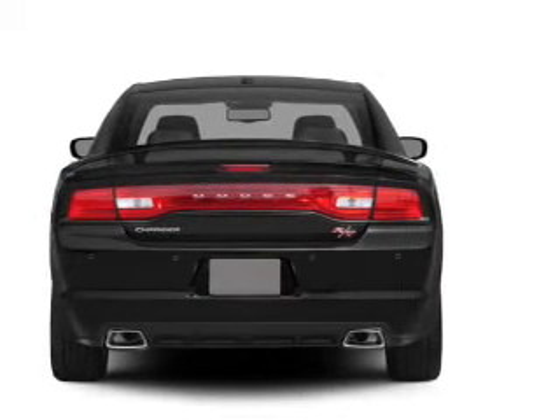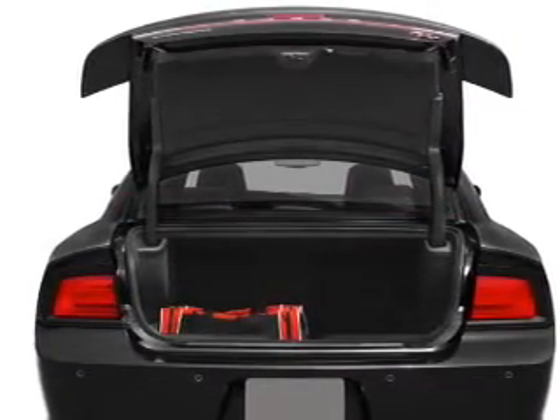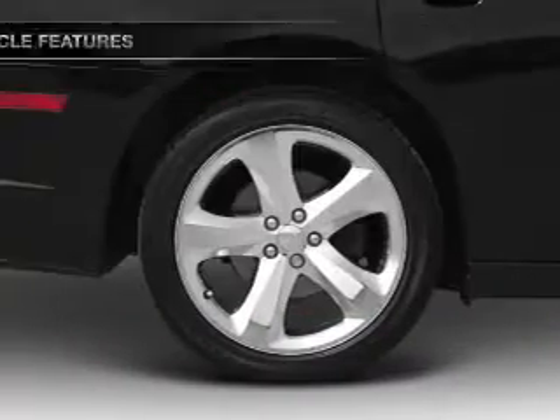Heated seats offer comfort in cold weather. Let the sunshine in with a sunroof. Memory settings are just one of the extras. And with these notable features, you won't want to miss out on the opportunity to own this amazing ride.